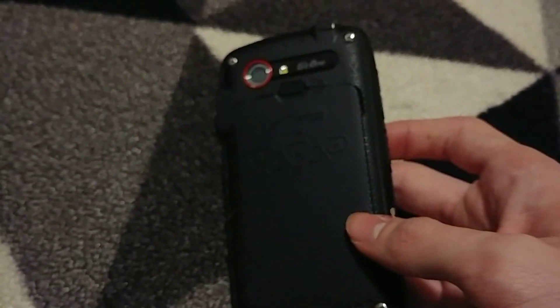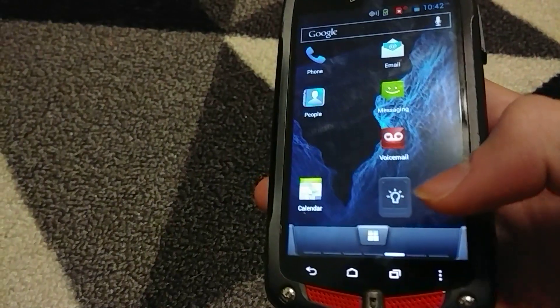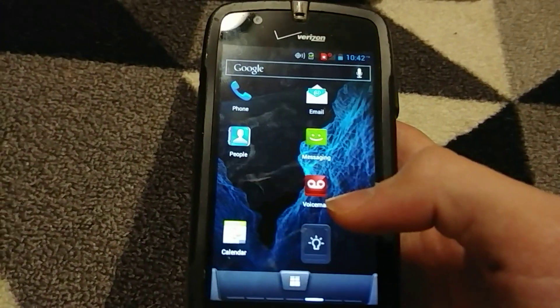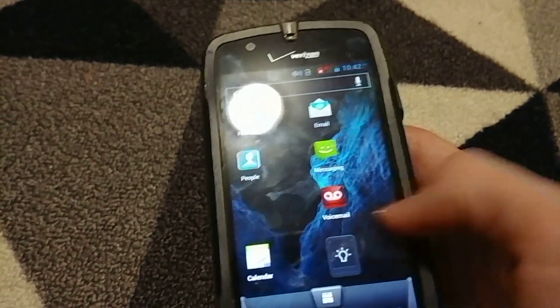This is another Casio G'zone — yep, I have more of these. I now have five of them. This one was actually used because there's a slight ding on it. The home screen is managed differently and there's still text and a couple pictures on it. I think it's probably a Verizon employee because they were talking about MIEDs and stuff. So yeah, that's cool — five of these not-common phones.